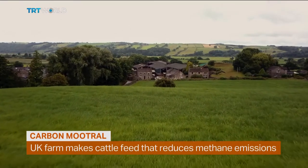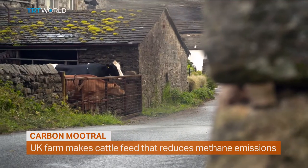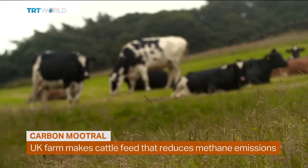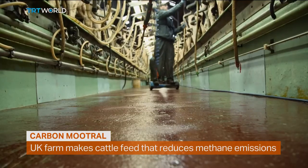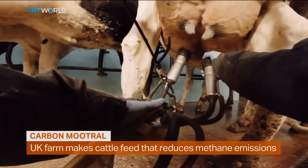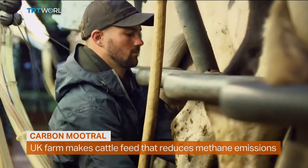In the rolling hills of Lancashire in north-west England lies Braid's Farm. It runs 400 Jersey and Holstein Friesian dairy cows, but this is a farm with a difference. The milk it's producing is the most climate-friendly in the country, and it all comes down to a supplement being added to the cows' feed.